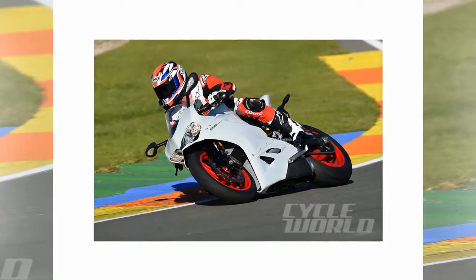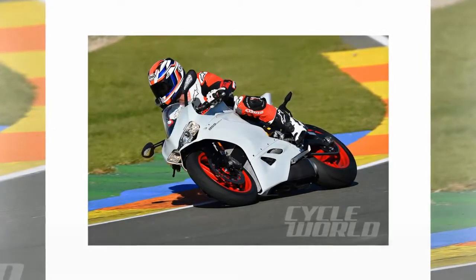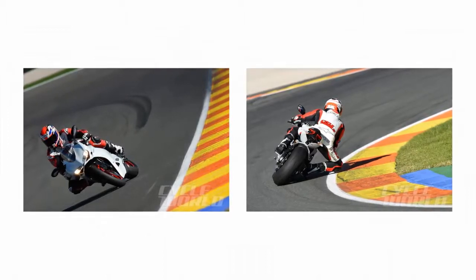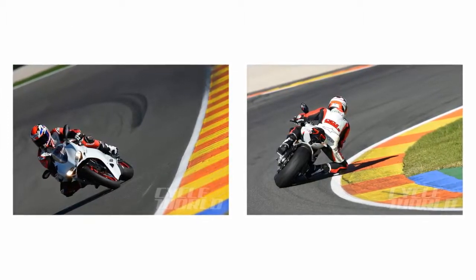Cycle World soon recognized the writing on the wall and we rewrote our own definition of the middleweight category. In recent times, riders have benefited from the new big mid-zero with the Yamaha FZ09, the family of MV Agusta 800 triples, the Kawasaki Z800, and more.